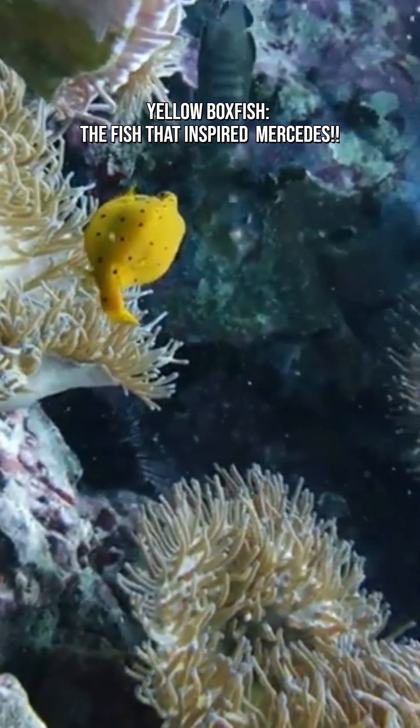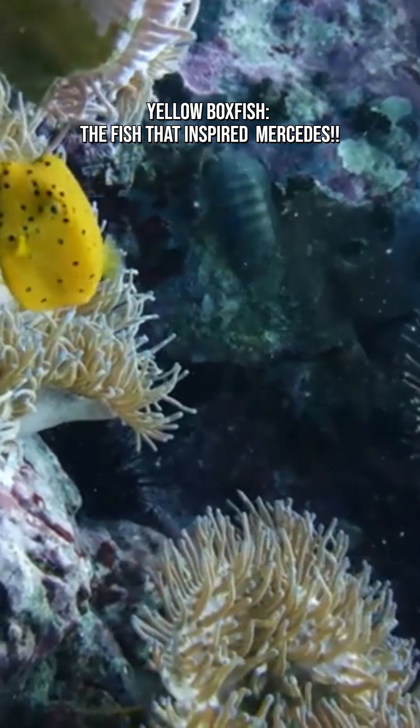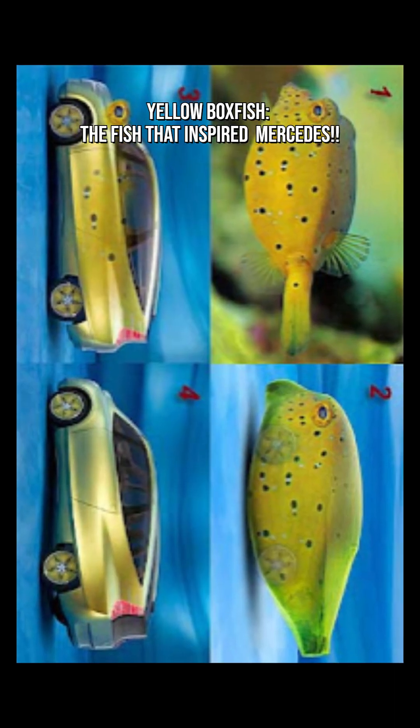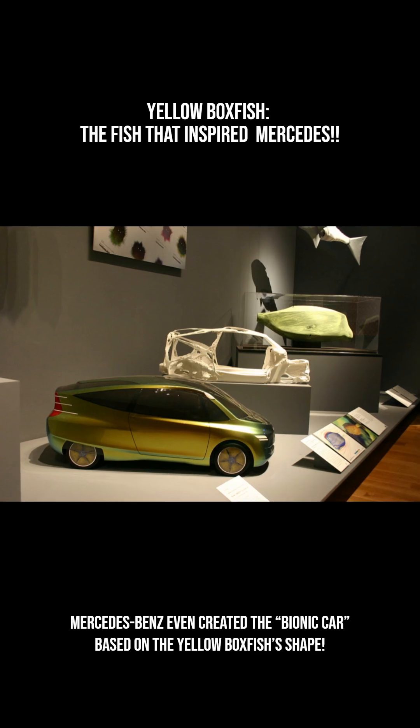It has a strange but adorable swimming style. Did you know? The boxfish's funky, cube-shaped body is so efficient and aerodynamic that it actually inspired real car designers. Mercedes-Benz even created the Bionic Car based on the yellow boxfish's shape.